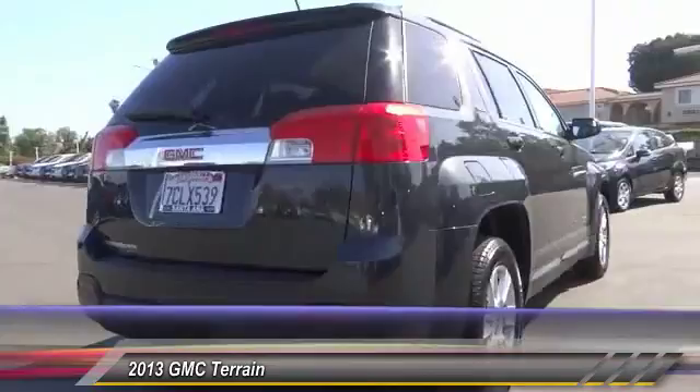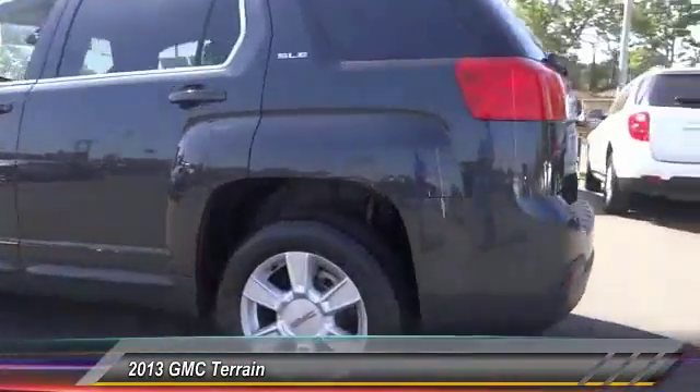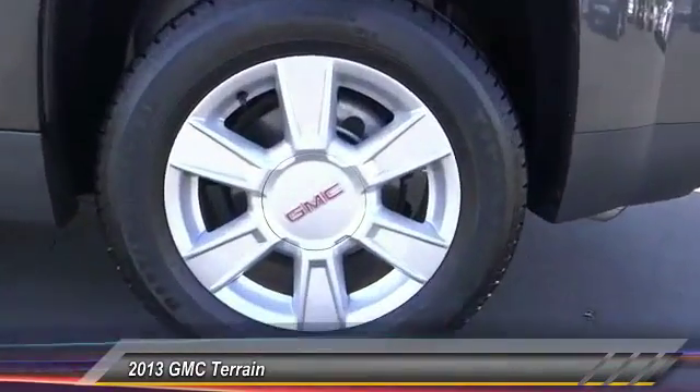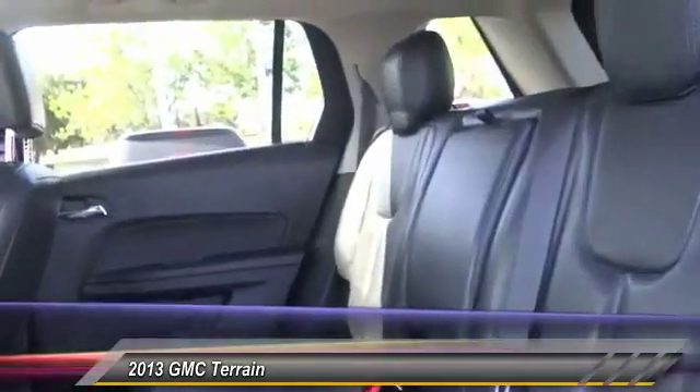Terrain offers uncompromised capability, a balanced stance, and a commanding view of the road, letting occupants enjoy a confident driving experience. An EPA-estimated 32-highway MPG is not bad either, and it is priced below $25,000.